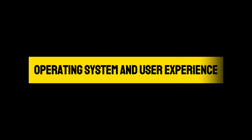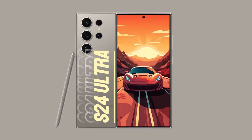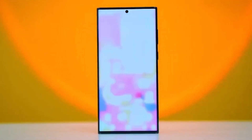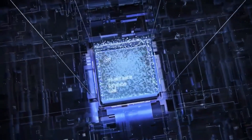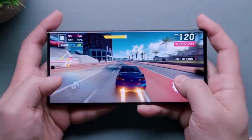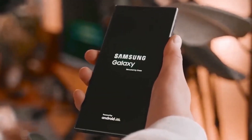Operating System and User Experience: Running on the latest version of Android, the S24 Ultra provides a smooth and intuitive user interface. Samsung's One UI complements the Android system, enhancing its functionality and ease of use. The ultrasonic in-screen fingerprint sensor is a nod to the importance of security in today's digital age, providing a secure yet convenient way to unlock your device.